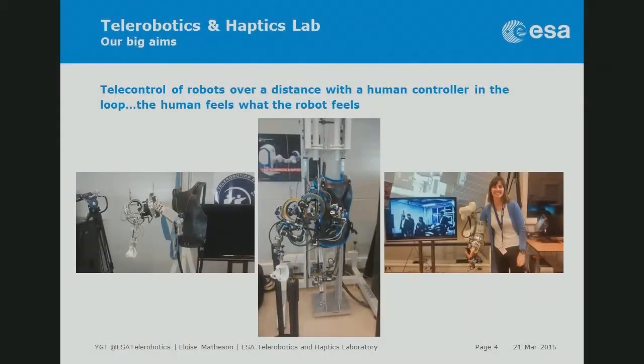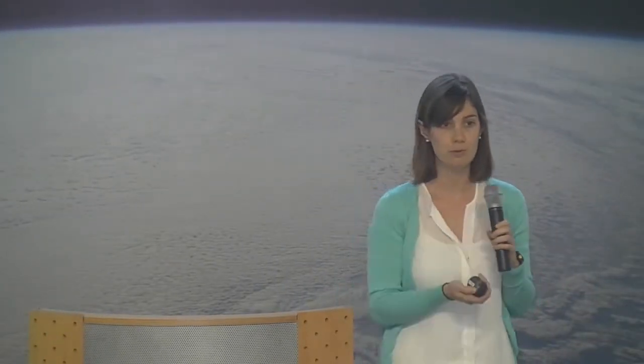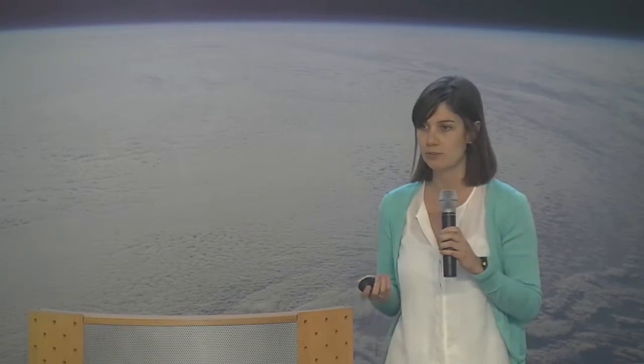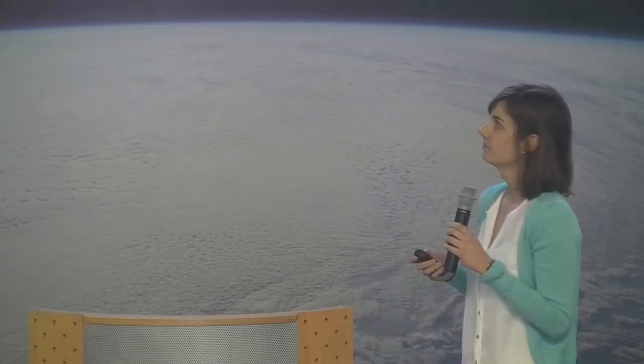We do telecontrol of robots over a distance with haptics — haptics being the sense of touch — so you can really feel what the robot feels. The idea is to keep the human in the loop so they can make high-level decisions that robots are currently unable to do. Robots are increasingly autonomous and smart, but still can't make the rapid real-time decisions humans can, so we want to combine the best of both worlds.